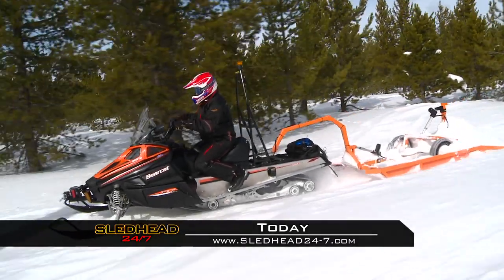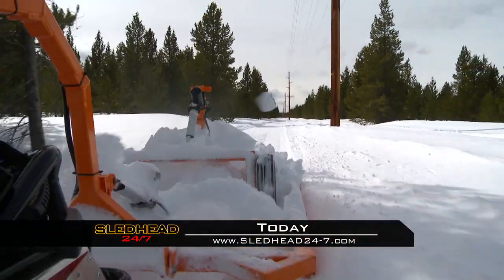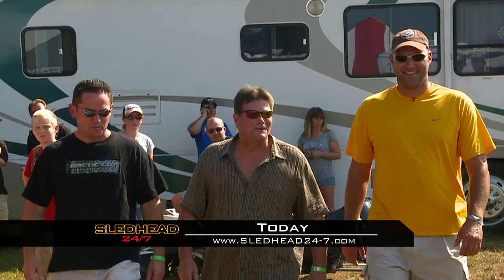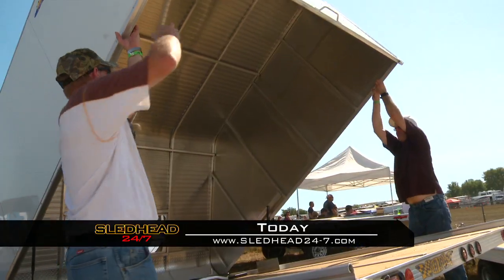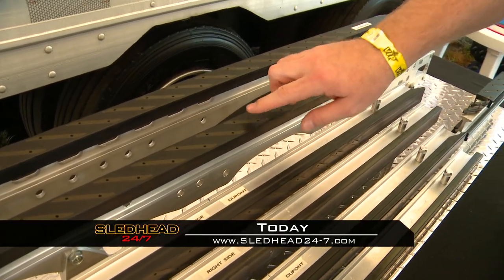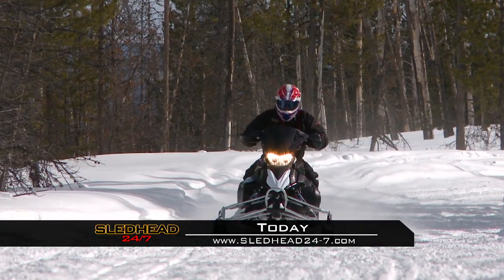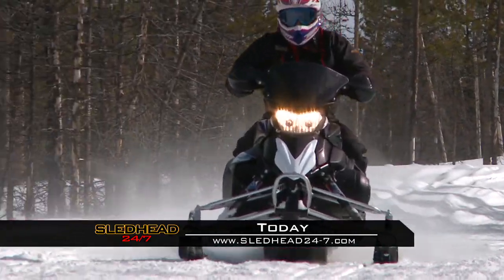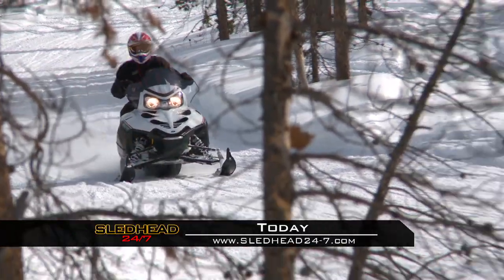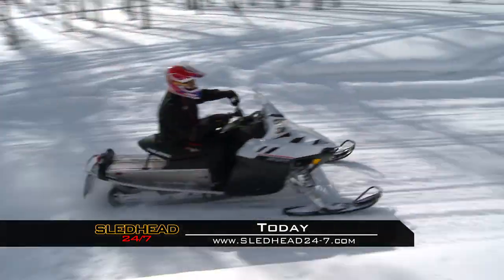Today on Sledhead 24-7, we test a snowmobile workhorse from Arctic Cat. Three contestants remain — we pick the winner of the Speedworks SledX build with a surprise guest appearance. We check out what new products are available for 2012 and hear from extreme athlete Levi LaValle. Love to ride but low on cash? Our experts share some input on entry-level sleds. Sledhead 24-7 starts now.